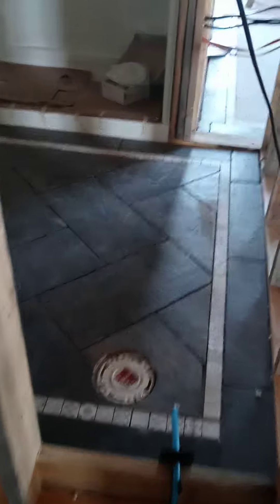We've been working on the tile floor. This is the bathroom — I got that finished yesterday.